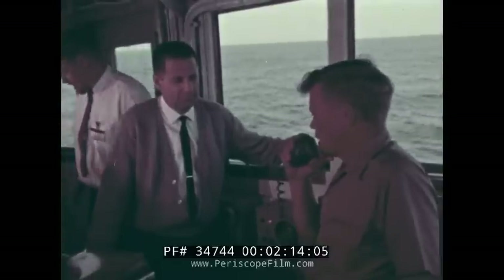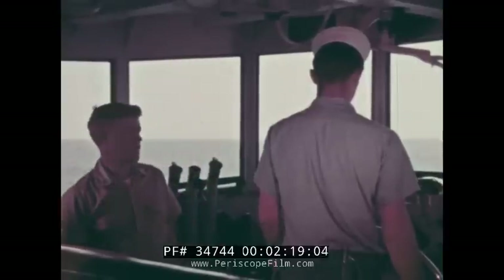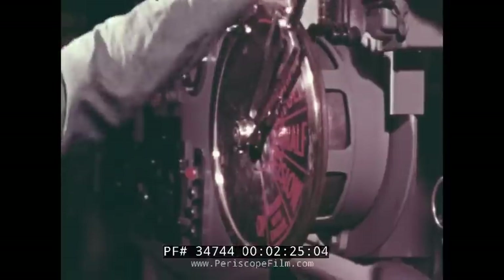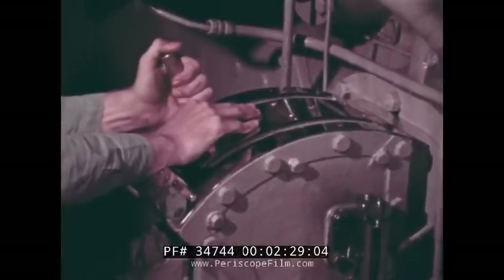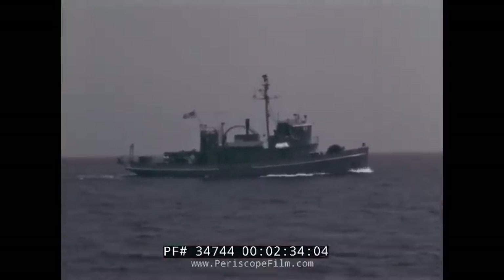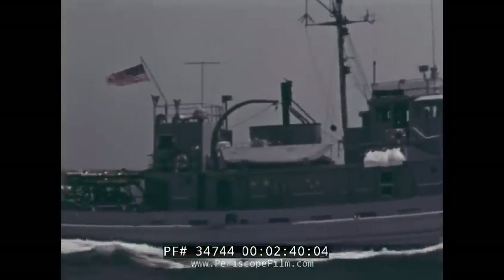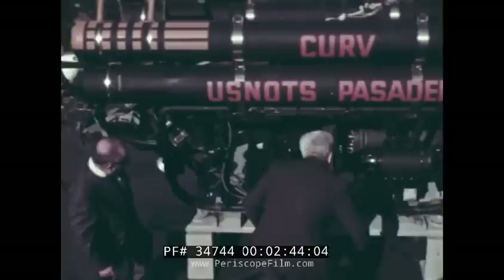Nice Skater 1, Nice Skater 2-7. Roger. Out. Coming to course 0-4-5. Nice Skater 2-7 is the radio code for this especially equipped Navy yard tug, which has been standing by in close proximity to the test area.